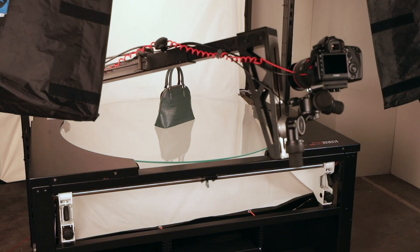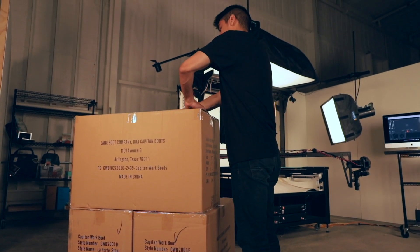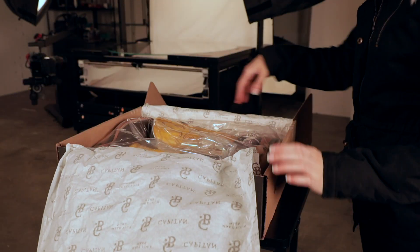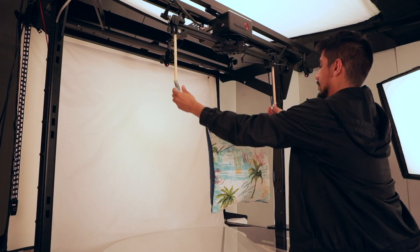Getting started is easy. Ship your products to our studio and our expert product photography team will receive and inspect your shipment. Then we unpack and prepare your products to ensure the highest quality spins are captured. Our team can style or suspend items as necessary to make sure they're presented in the best way.